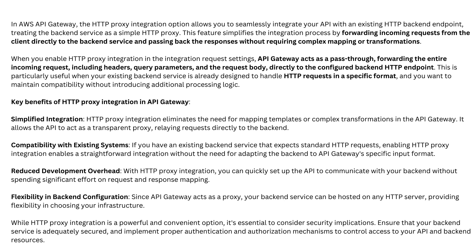Flexibility in back-end configuration: since API Gateway acts as a proxy, your back-end service can be hosted on any HTTP server, providing flexibility in choosing your infrastructure. While HTTP proxy integration is a powerful and convenient option, it's essential to consider security implications. Ensure that your back-end service is adequately secured and implement proper authentication and authorization mechanisms to control access to your API and back-end resources.